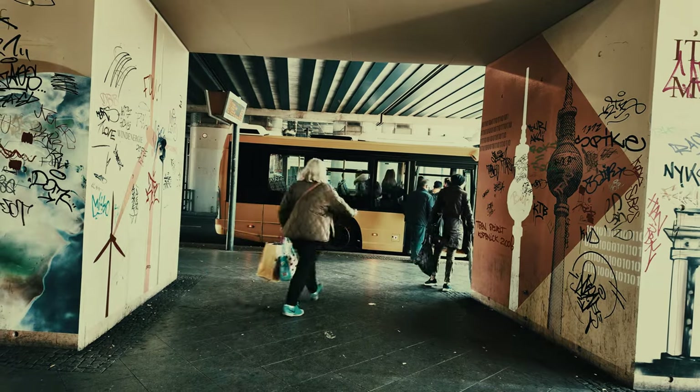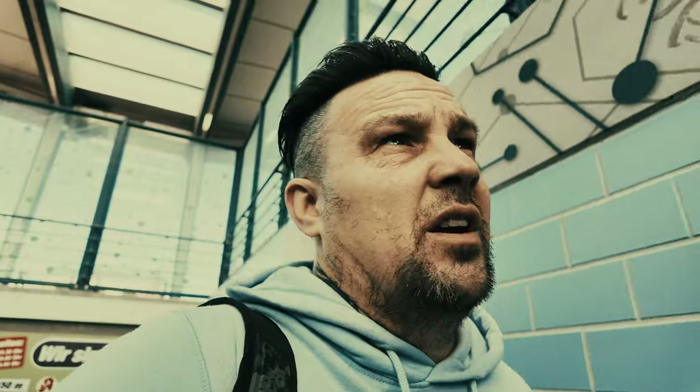The bus has only dropped us off a few stops down the line. So we've now got to get on the train. I'm going to get a right workout. So we've hit the trains in a couple of minutes.